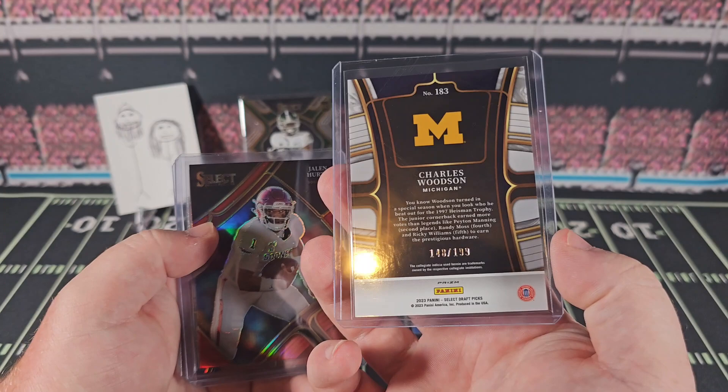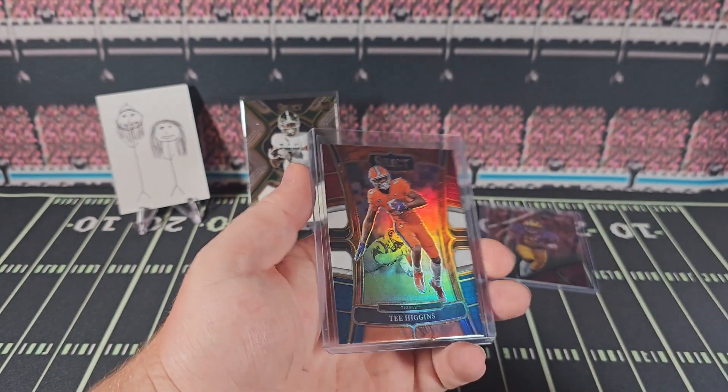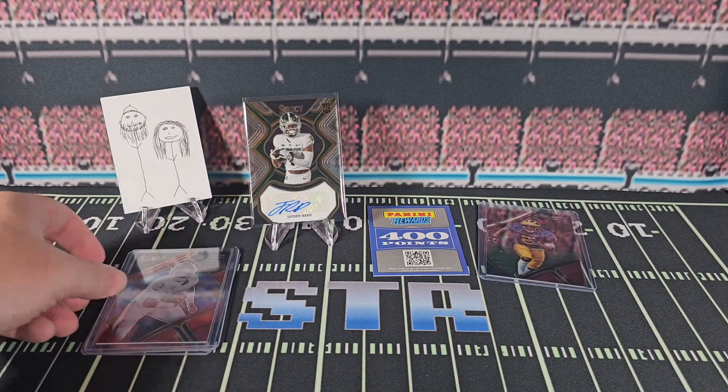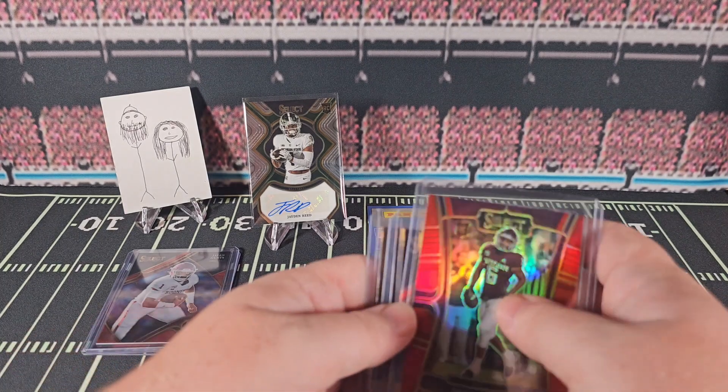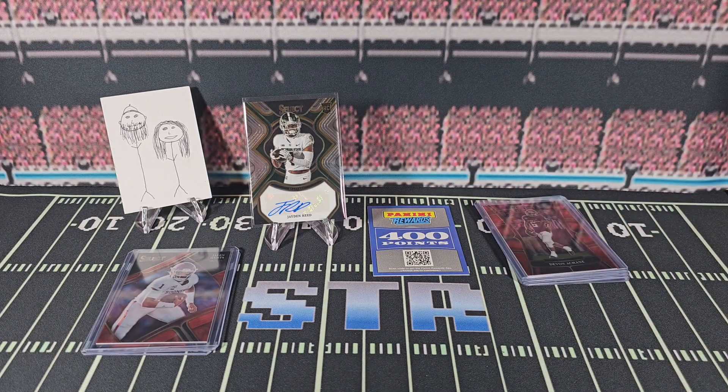Charles Woodson — better half caught that one — numbered out of 199. Jalen Hurts out of 149, and T-Higgins on the tri-colored out of 199. Not a super big fan overall — not a big fan of the college uniforms, and the points really did it in for me. One of your cheaper hobby boxes, you do get three autos on average, or a replacement for that auto. Not one you'll see on this channel again. We thank you for checking it out — hope you'll watch this before you buy. Hit that like and subscribe button. Hope you have a wonderful evening and we'll see you soon.